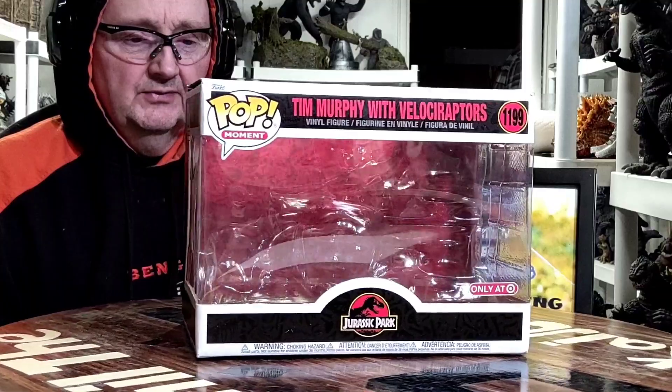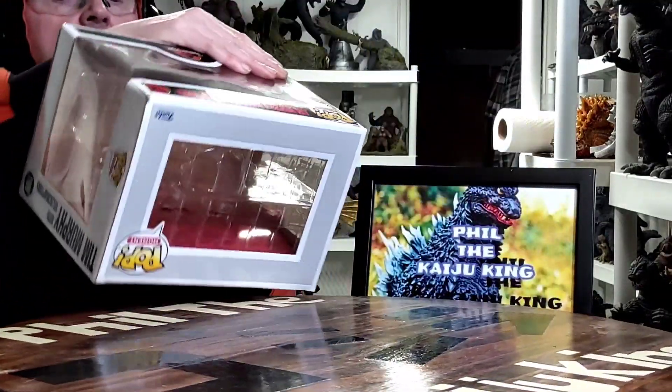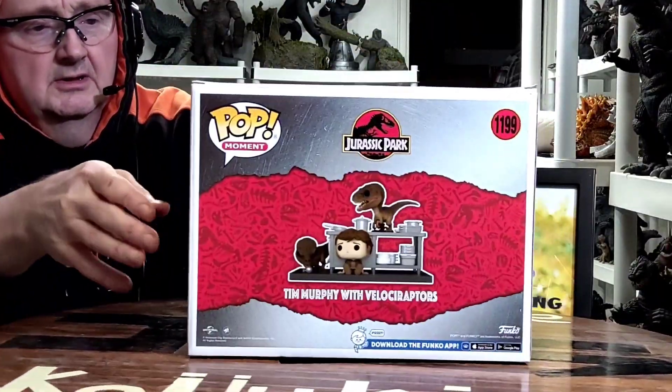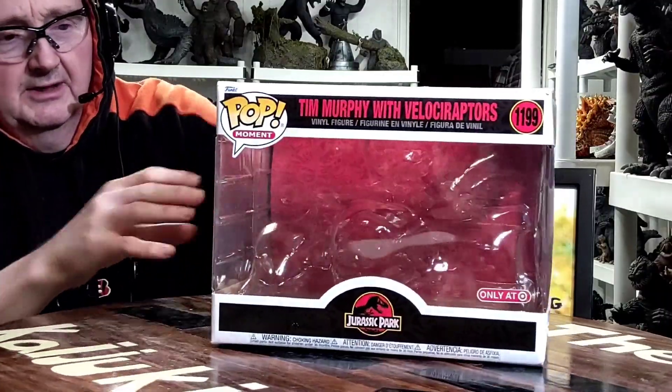It's the Tim Murphy with Velociraptors. Here's the box — pretty neat little box with a plastic shell inside.